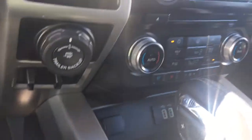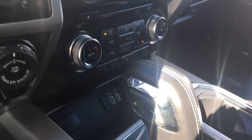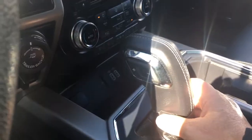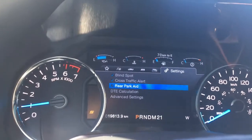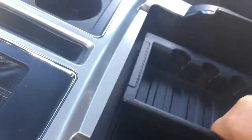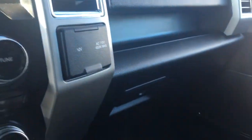Down below in the cubby you've got a 12V and USB outlets. You have an automatic select shifter with tow/haul and sport modes. You've also got a couple of cup holders. Open up the armrest and inside there's a removable bin with more storage and a 12V outlet below. Off to the side you have a 110V and 12V outlet, as well as a locking glove compartment.